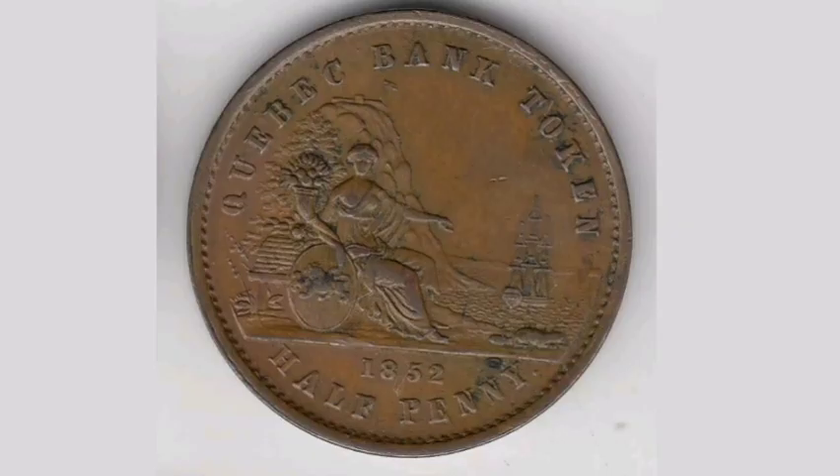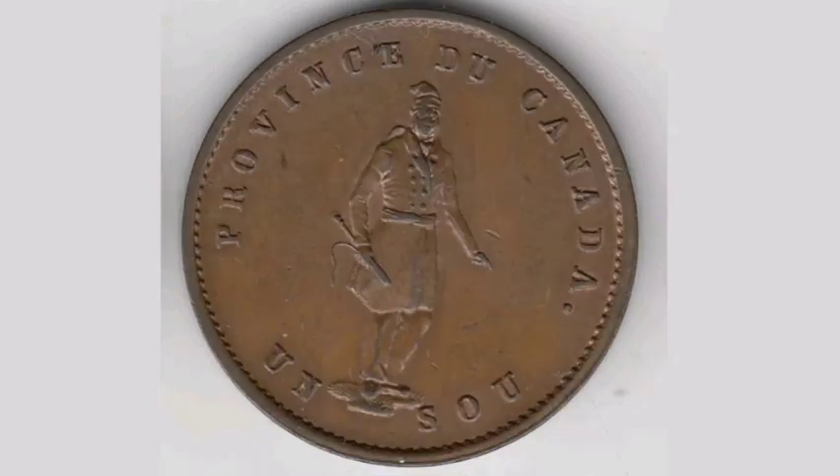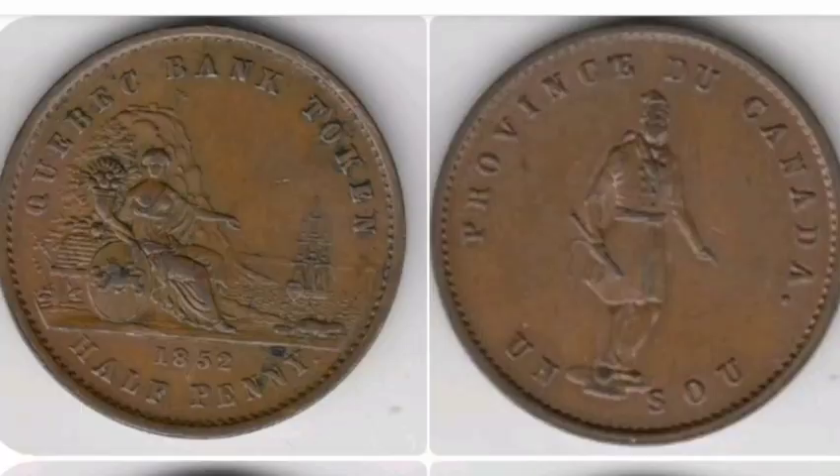There were only actually 240,000 of this coin ever made back in 1852, which means a perfect uncirculated version should fetch you between £15-18, and a good quality one will still fetch you between £6-10.